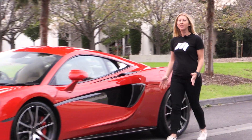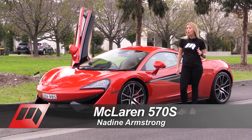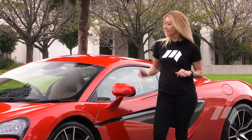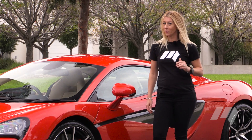This is entry-level motoring McLaren style. The Sport Series is McLaren's take on the more affordable, more attainable supercar. With the range now starting from $350,000, this 570S will set you back a little over $400,000. Bargain, right?